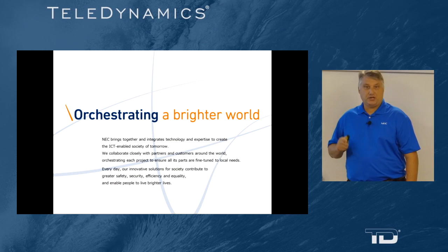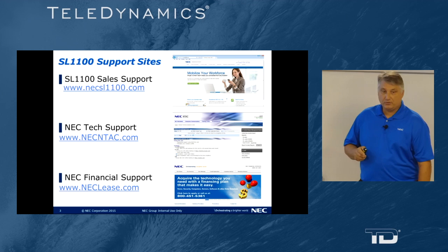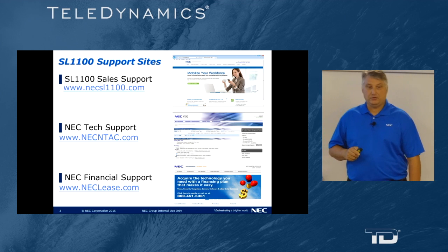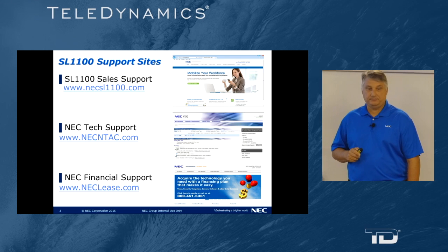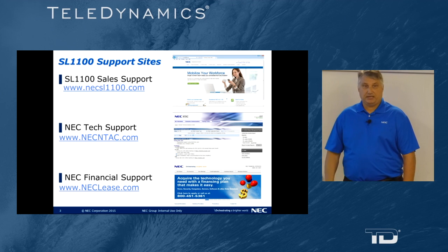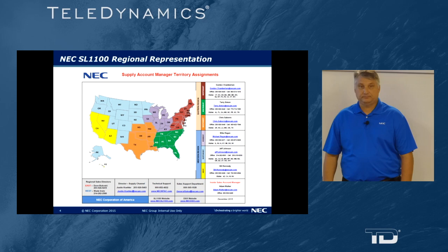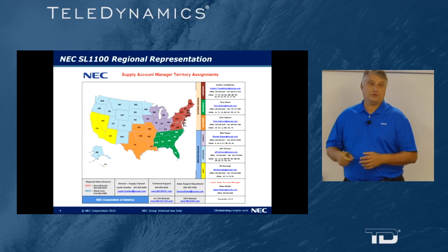NEC is orchestrating a brighter world. For further support on the sales side, go to NECSL1100.com. Technical support, NECNTech.com. Financial or leasing support, NEClease.com. To contact your regional account manager, please refer to the following map.